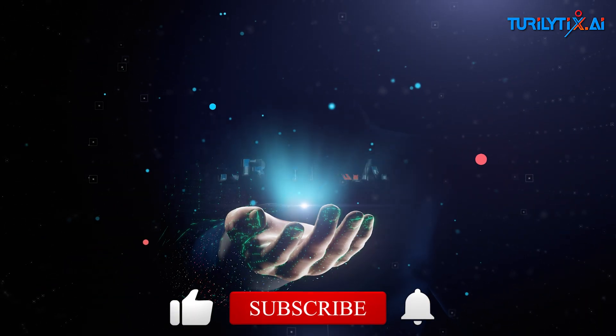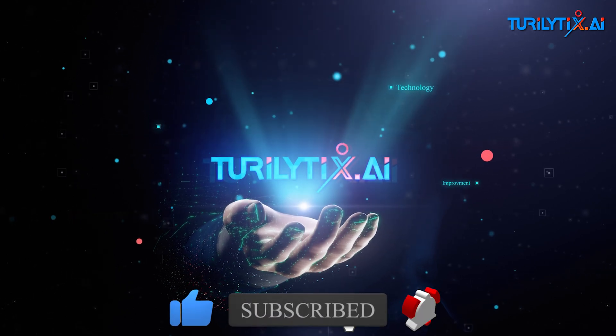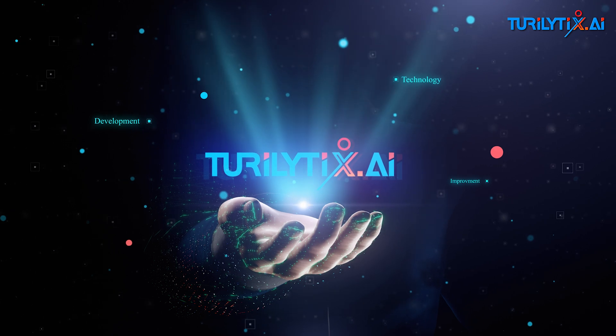Thanks for watching. Don't forget to subscribe for more content on the latest advancements in AI and manufacturing. See you next time!